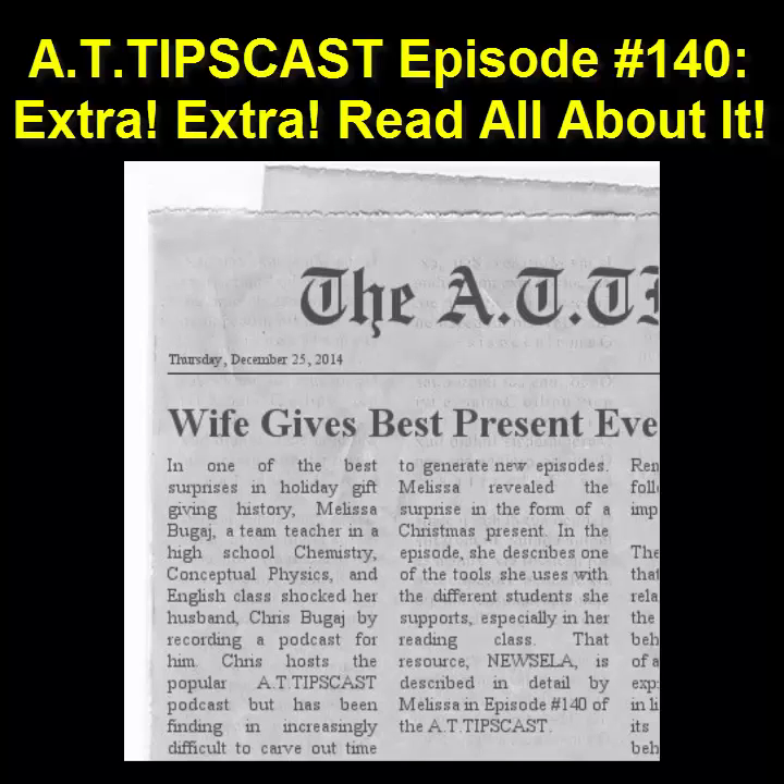Extra, extra, read all about it! Wife gives husband best Christmas present ever! My wife, Melissa, wrote and recorded an episode of the AT Tipscast. Melissa is a team teacher in a high school chemistry, conceptual physics, and English class, while also teaching her own reading class. She describes one of the tools she uses with the different students she supports, especially in that reading class. I hope you enjoy hearing about AT Tip 454, Newsela, as much as I did.